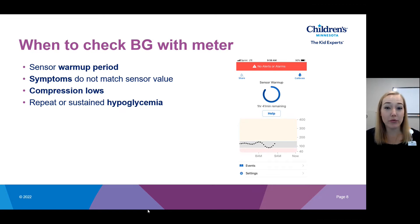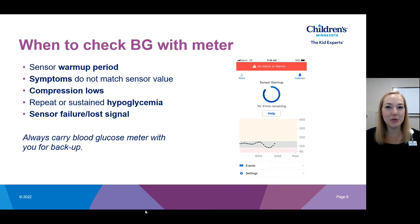Another time to use a meter is for repeat or sustained hypoglycemia. If your sensor says you're low, go ahead and treat that low. However, if 15 minutes later your sensor still says you're low, do a finger stick to confirm — because when glucose is rapidly changing, your sensor lags behind the blood glucose level, and you don't want to treat a low a second time when your blood sugar may have already recovered. Also use a meter if your sensor has failed or lost signal, which happens intermittently. It's always important to carry your blood glucose meter with you at all times as a backup.